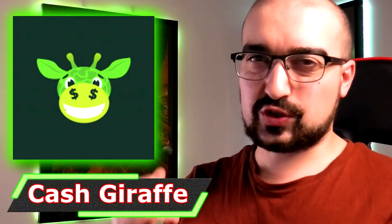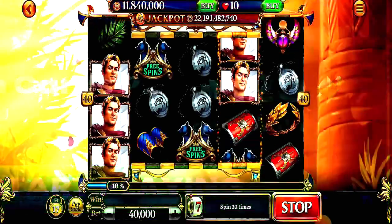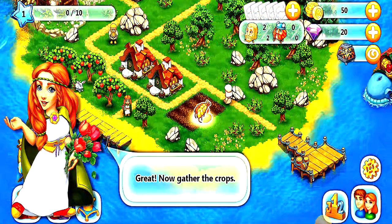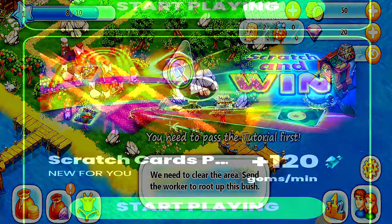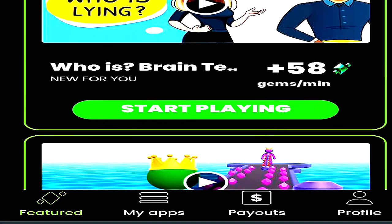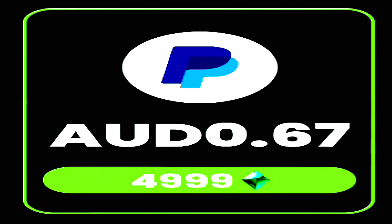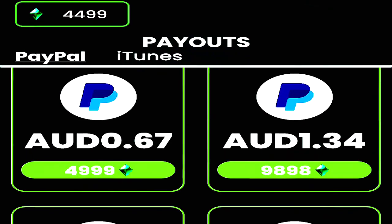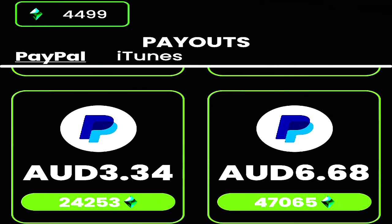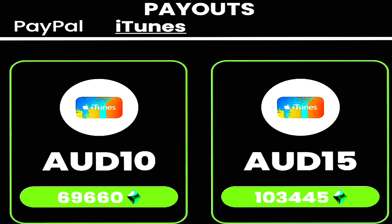Next up, we have Cash Giraffe. Cash Giraffe is probably one of my favorite little applications right now because it pays you straight out PayPal currency just to play games. At least in my country of Australia, I get rewarded based on the time that I play a game for, and there are a huge variety of different games that I can play. With these apps that pay you to play games, the most you're looking at earning per hour is roughly $1 to $2, but at least they do pay.